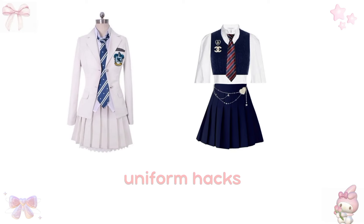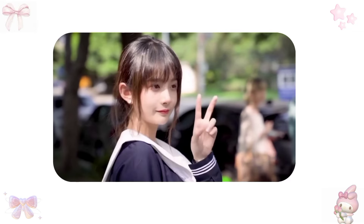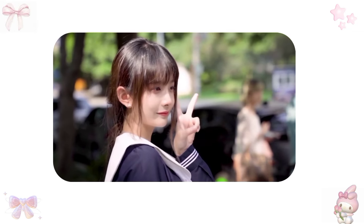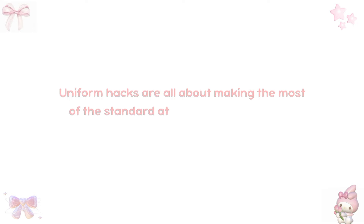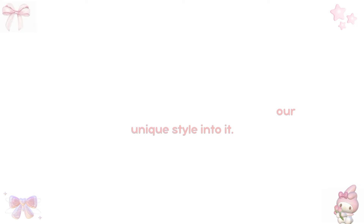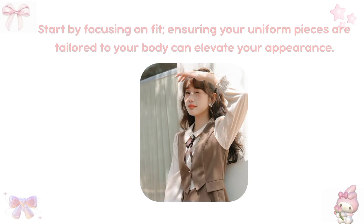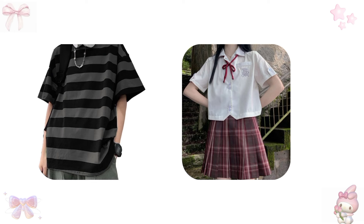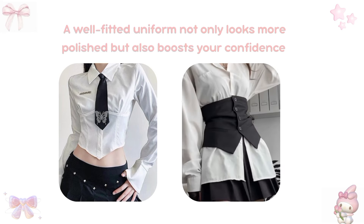Uniform hacks. When it comes to navigating school life in a uniform, finding ways to personalize and enhance your look can make a significant difference in how you feel throughout the day. Uniform hacks are all about making the most of the standard attire while infusing your unique style into it. For instance, if your shirt feels too baggy or loose, consider getting it adjusted — a well-fitted uniform not only looks more polished but also boosts your confidence.